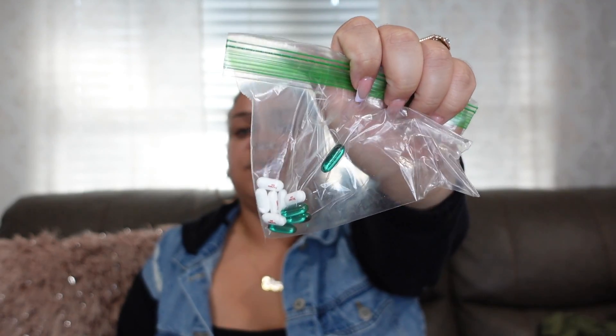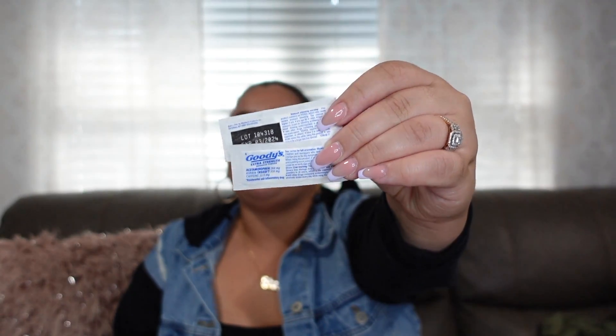I have Tums in a Ziploc bag — I get really bad heartburn and acid reflux, especially when drinking, so Tums have to be on deck. Tums come in a huge container that's not packing-friendly, so a Ziploc bag works perfectly. I also have Tylenol and Advil in a Ziploc bag — no need for the full rattling containers, just enough for myself and if my friends need some.